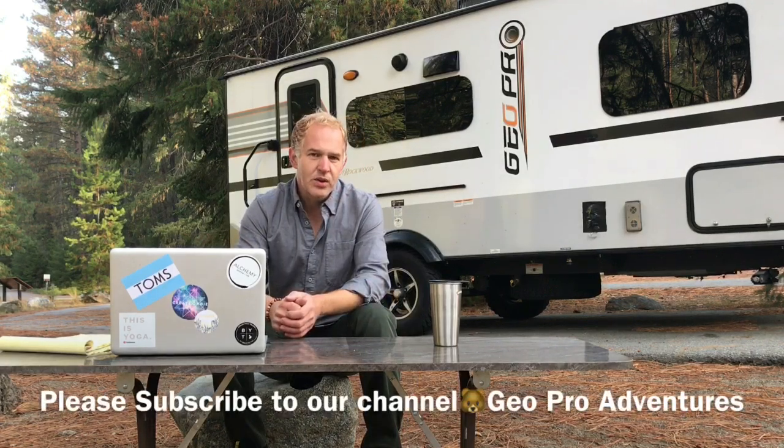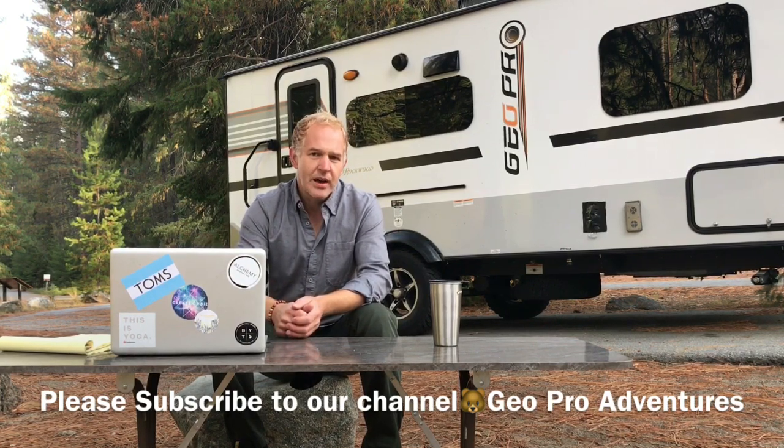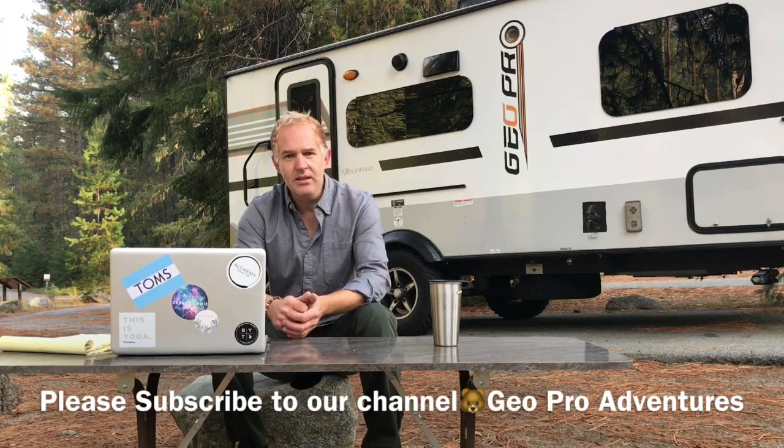Thank you very much for joining GeoPro Adventures. We'll be back with you in a couple of weeks with something out of Washington State. I encourage you to write in to geoproadventures@gmail.com with ideas you'd like to see for our next presentation. I appreciate you tuning in and see you next week.